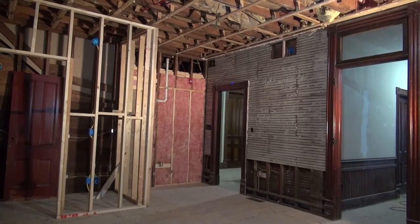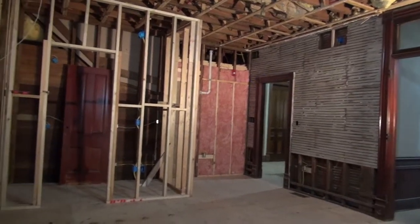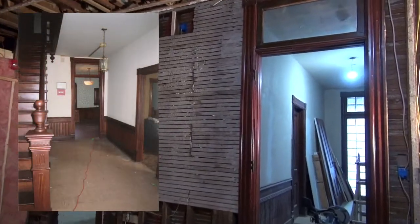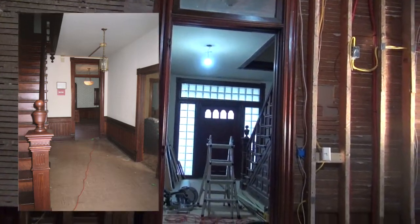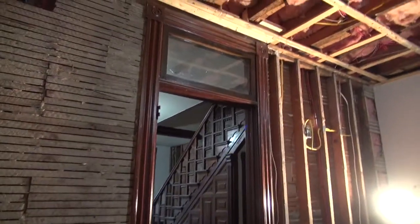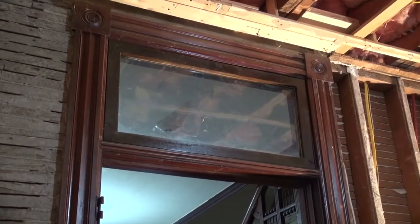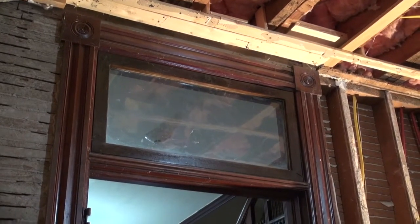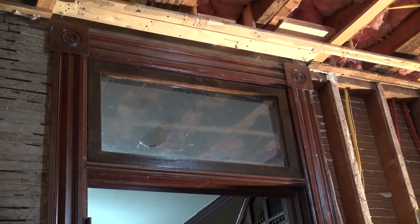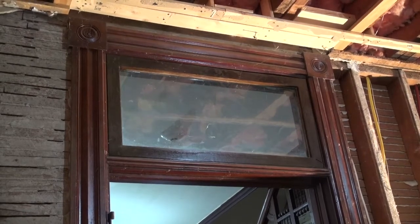The background on this room: this was the hotel dining room. When a person entered the hotel, they would have come through the front door and then through this doorway right here and into this room. Now above this door is what might look like a transom window, but originally there was a hand-painted reverse painted glass that faced the front door. It's my understanding that it said 'Lewis House' on it.